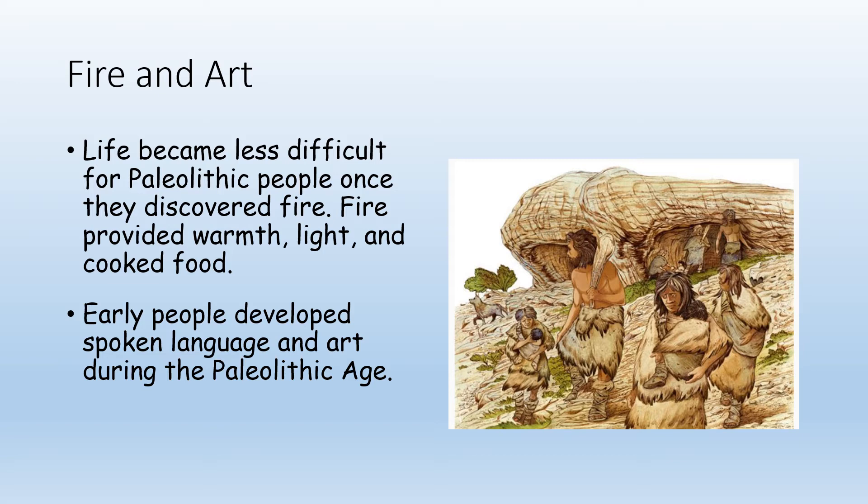They also developed some art, which we find in cave paintings. Most importantly, they developed spoken language. Some archaeologists think that is the number one most important development in all of human history. As you can imagine, if they had never learned to communicate with each other, how would anything ever have gotten better? It wouldn't.